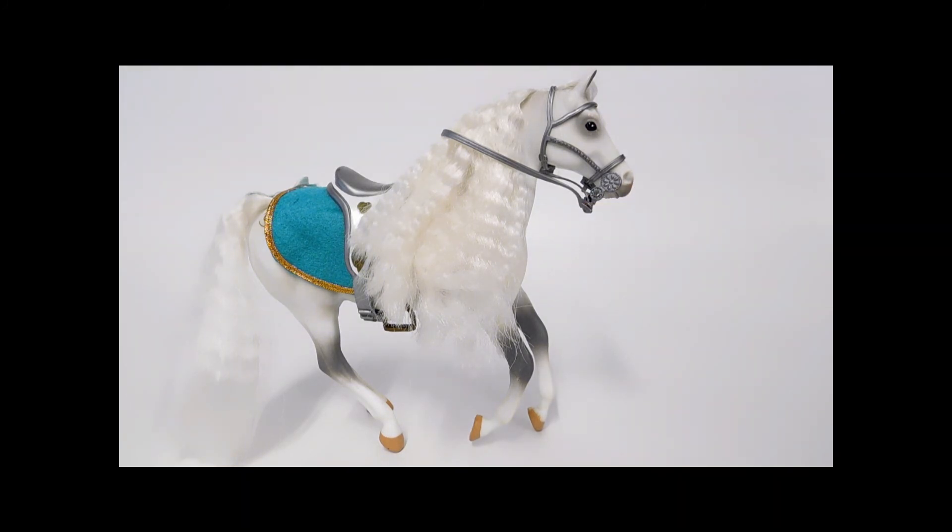That's the video for today. I have probably five more Grand Champions from this collection, so check back soon, and don't forget to watch the video with the first five. Thanks again, guys!